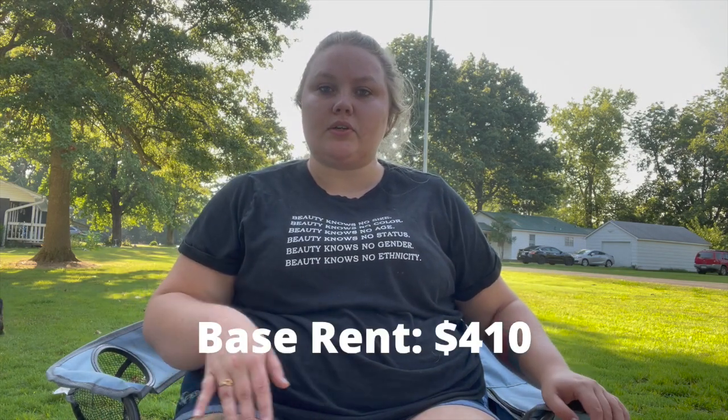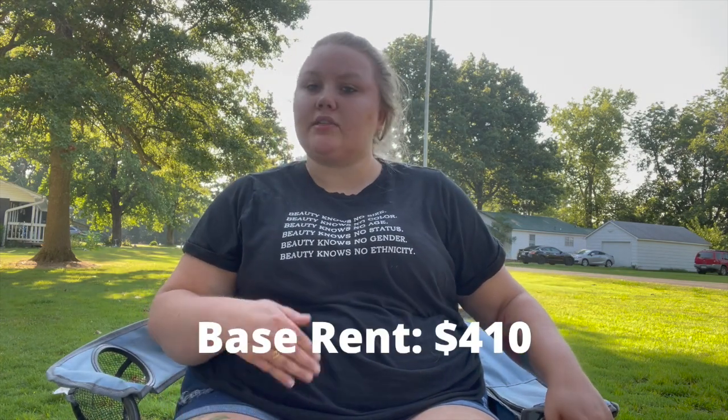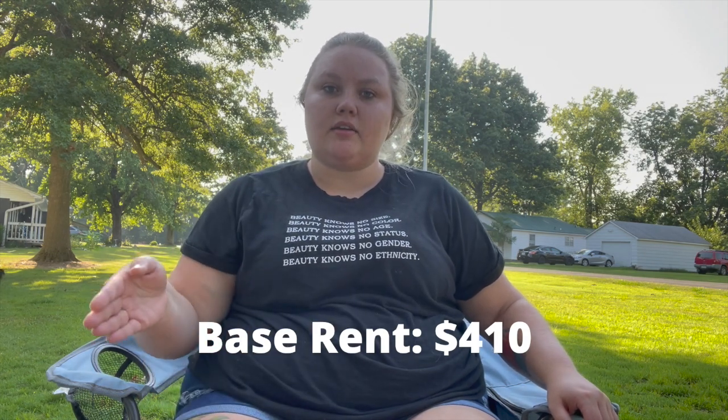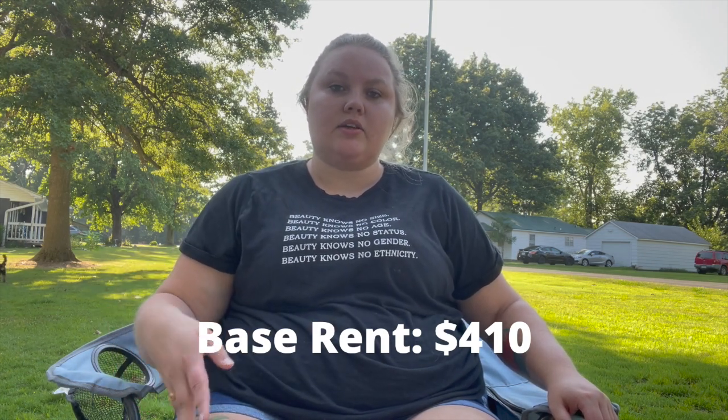I have a separate lease from my other three roommates — every one of us has a separate lease. Currently my rent is $478. My base rent — if you don't know what base rent is, it's literally how much you pay to live there in that place — my base rent is $410. My utilities: I don't have to pay utilities every month.